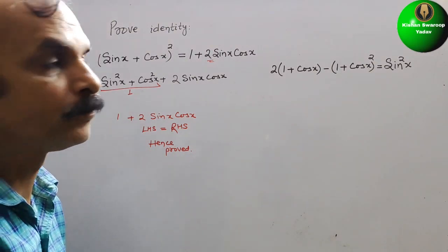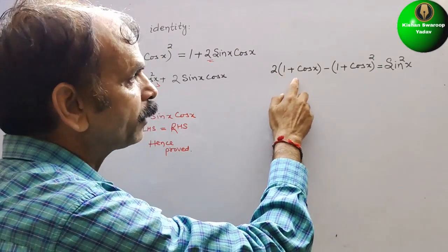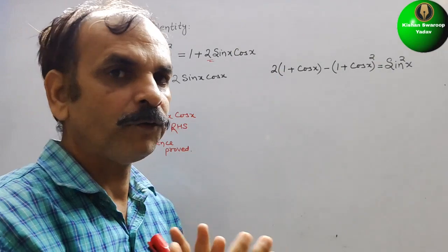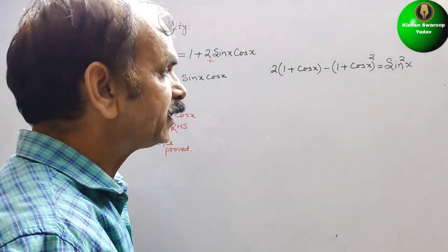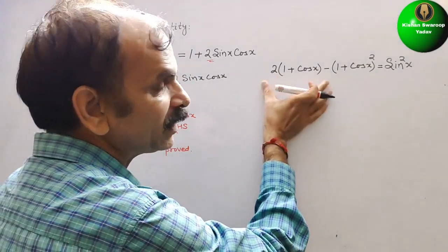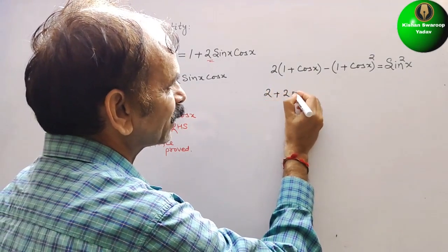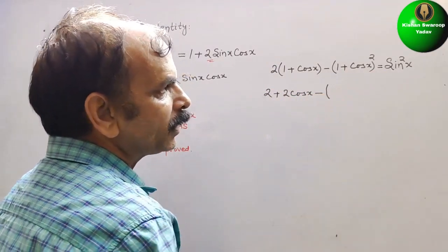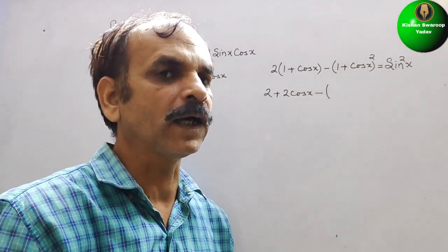The second question requires proving: 2(1 + cos x) - (1 + cos x)² = sin²x. We first open the bracket to get 2 + 2 cos x, then we need to expand (1 + cos x)² using the (a + b)² formula.